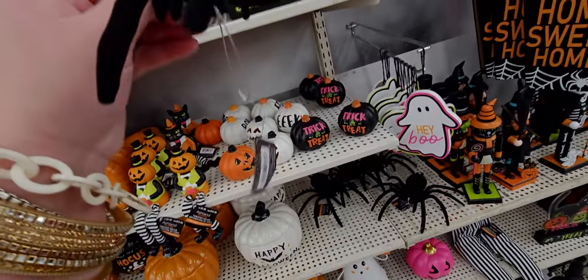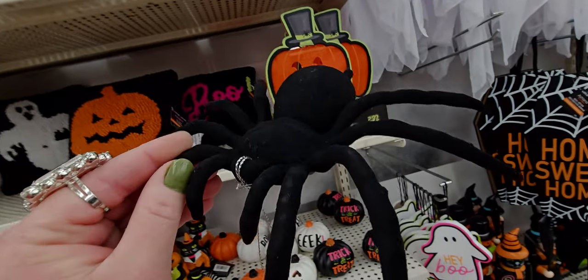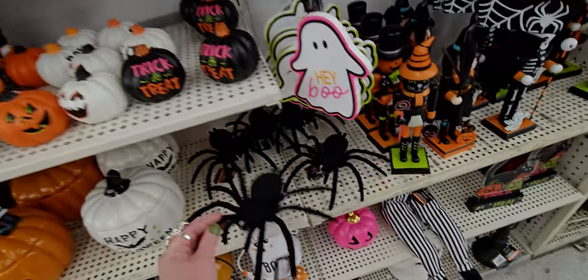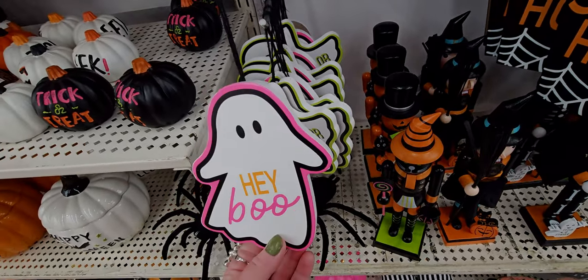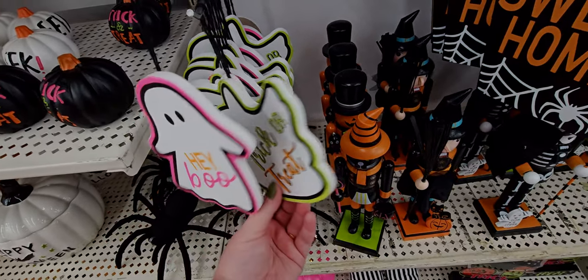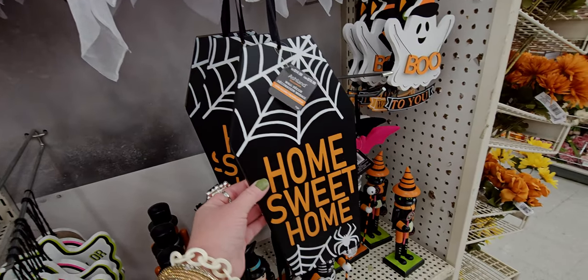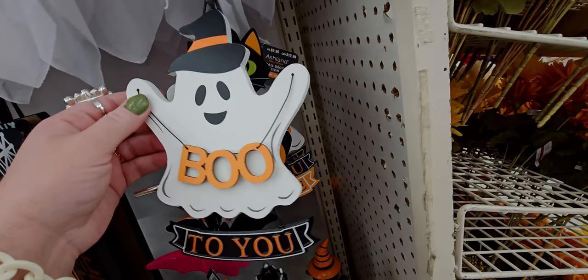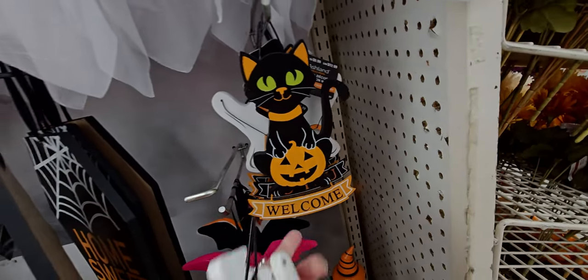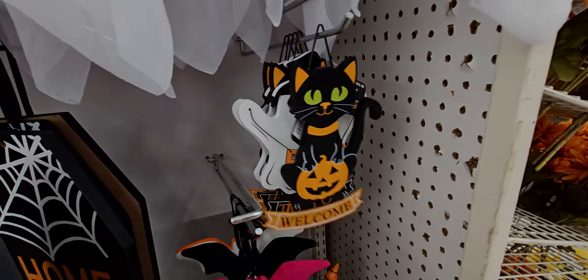These little pumpkin figurines are $9.99, little pumpkins $6.99 with all different sayings. Oh my goodness, this spider — it's like an ornament too, has a little string on it, $6.99. It's a velvety little spider. 'Hey Boo' — $6.99. 'Trick or Treat.' 'Home Sweet Home' is $14.99.